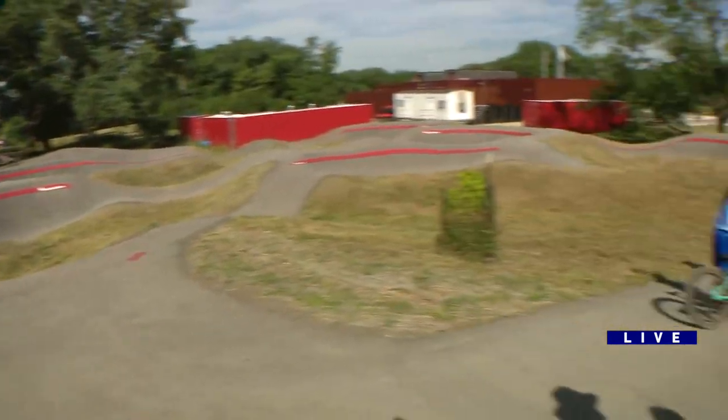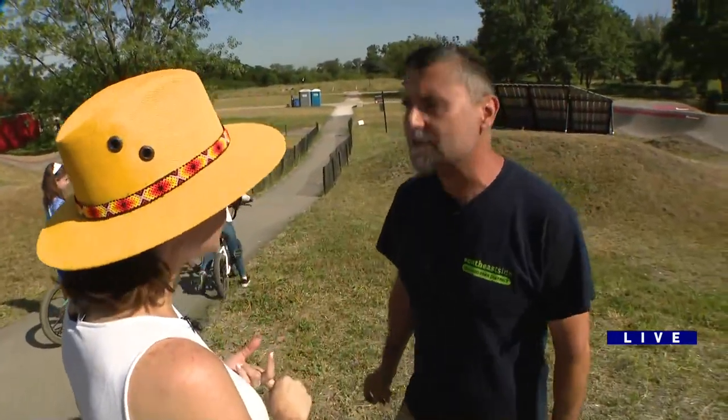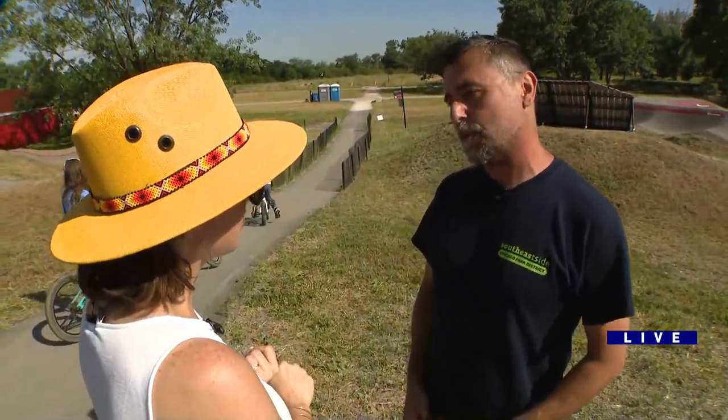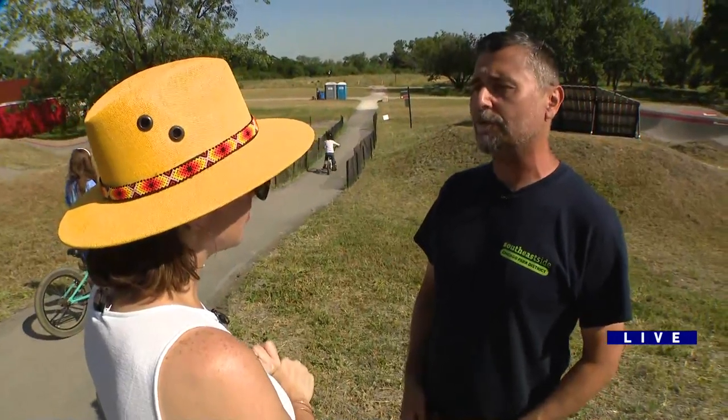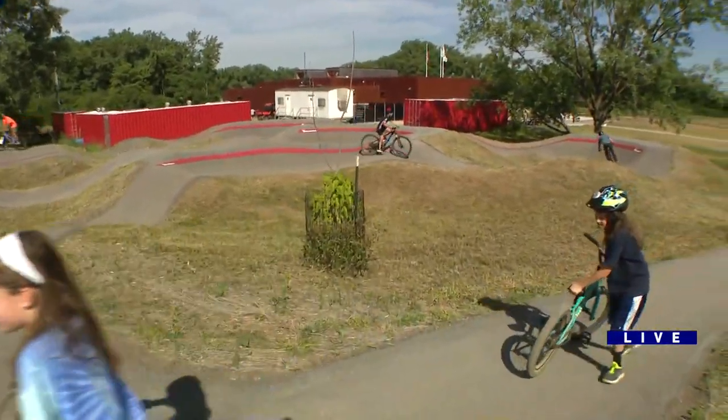So are you open every day? The park is open every day from dawn to dusk. The Fort Calumet Environmental Center is open Tuesday through Saturday from 10 to 4, and the bike shop is open Wednesday through Sunday from 11 to 7. That was perfect.